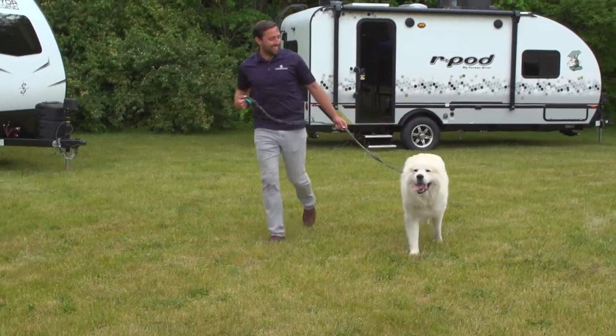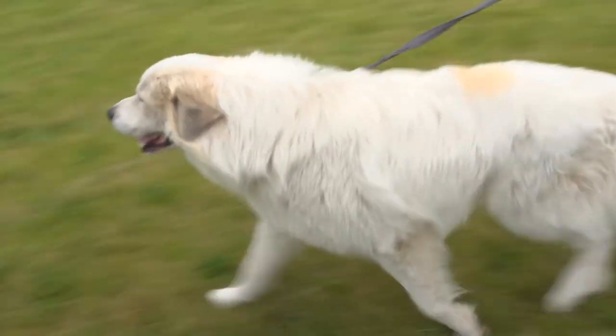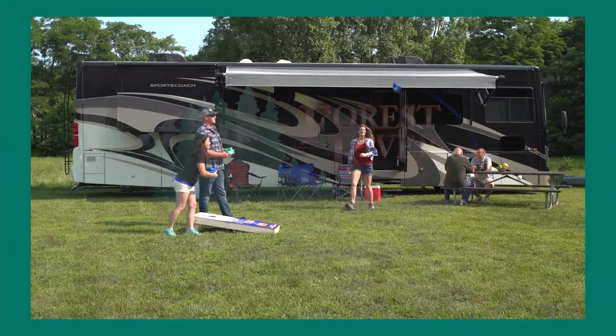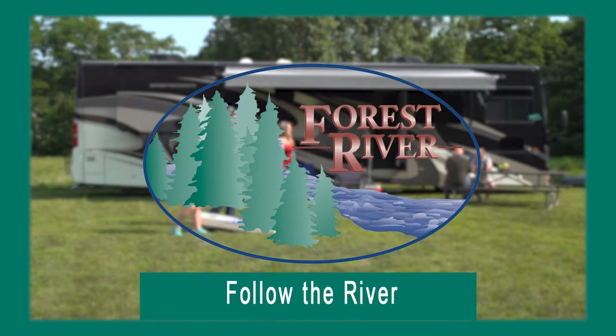Later, we'll introduce you to Dr. Marissa Fitzpatrick, also known as Dr. Fitz, as we start a new weekly series called Paws On Board. These stories and more on this week's Rolling On TV. Closed and Spanish captioning where available is sponsored by Forest River. Follow the river.